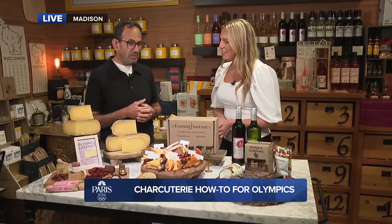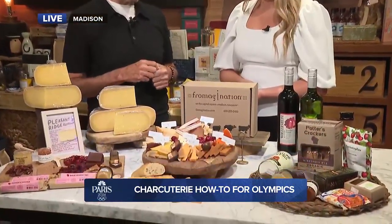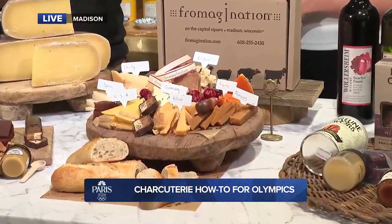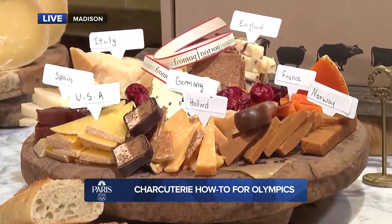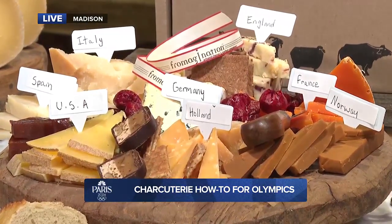We started with Wisconsin because Wisconsin wins more awards than any other state, so we started with Pleasant Ridge Reserve. Pairings are interesting — we start with what we like, and at Promagination we like to support our local artisans, so there are a lot of great local products on this board today. One pairing I really like is the Door County freeze-dried cherries with Pleasant Ridge Reserve. Another great pairing is the Stroopwafel with the Gouda — that caramel butterscotch note really comes through. One pairing our staff is really enjoying is Fortune Favors, located here in Madison. They do a decadent magic bar, and a lot of people don't think chocolate and cheese, but it's a great pairing. And obviously you need crackers, so we did a nice Wisconsin rye cracker.